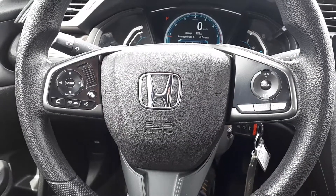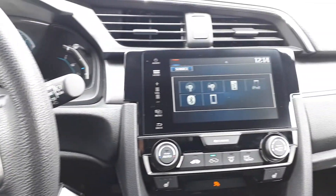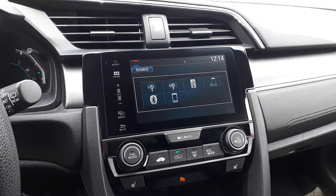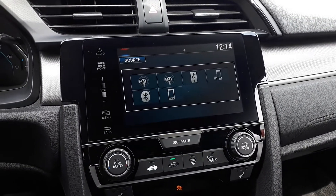This vehicle also has steering wheel audio, Bluetooth and cruise controls. And for audio sources, there are AM and FM radio stations, USB input, Bluetooth audio and smartphone connection.